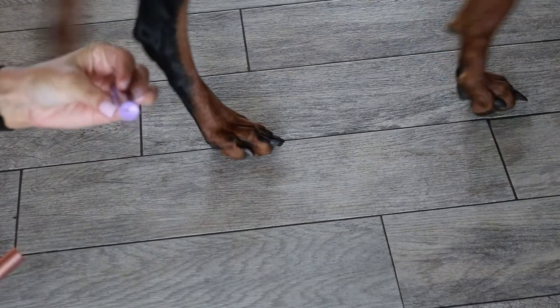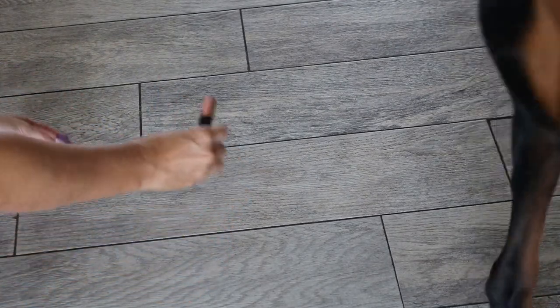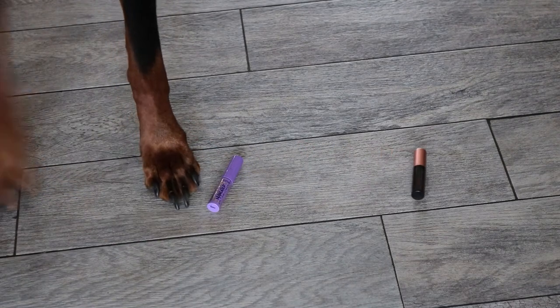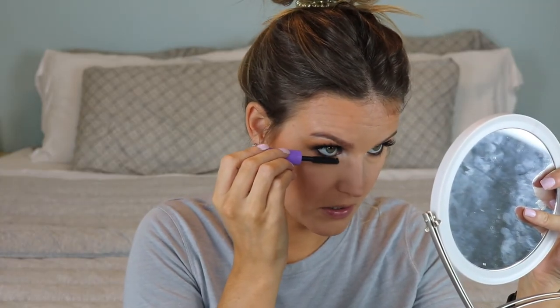For mascara, we have the Tarte Man-Eater or the Benefit Roller Lash. He picked the Tarte Man-Eater mascara! I don't usually like hard stiff little plastic wands like this, but at least it's not a super wet formula. I prefer a more dry formula in my mascaras.